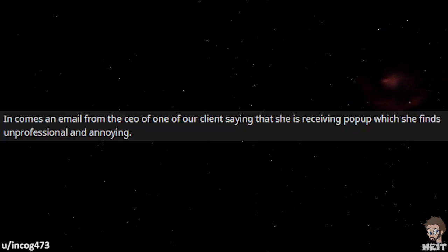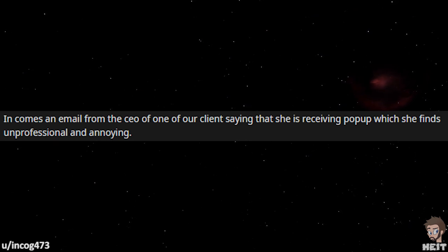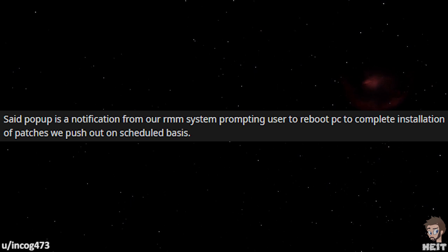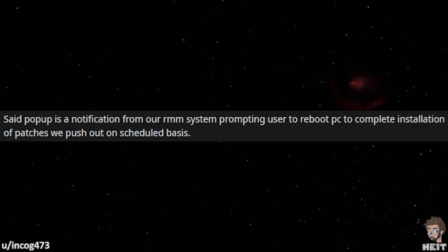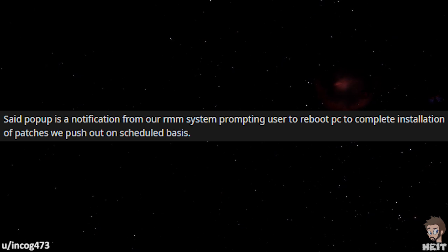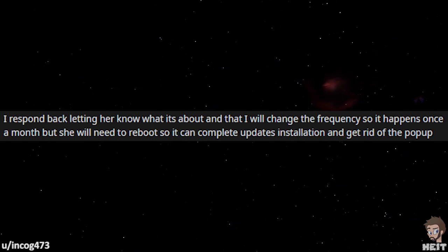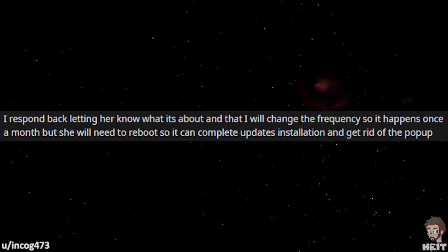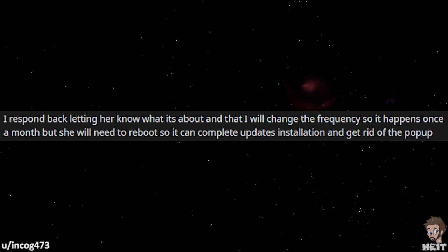This next tale is by incog473. In comes an email from the CEO of one of our clients saying that she is receiving a pop-up which she finds unprofessional and annoying. Said pop-up is a notification from our RMM system prompting the user to reboot their PC to complete installation of patches we push out on a scheduled basis. I respond back letting her know what it's about and that I will change the frequency so that it happens once a month, but she will need to reboot to complete the updates installation and get rid of the pop-up.